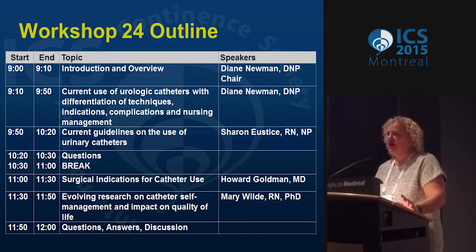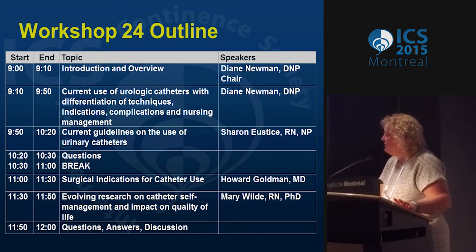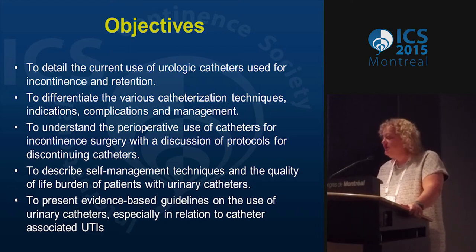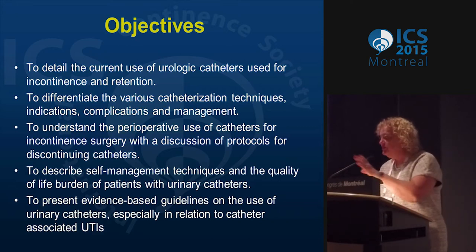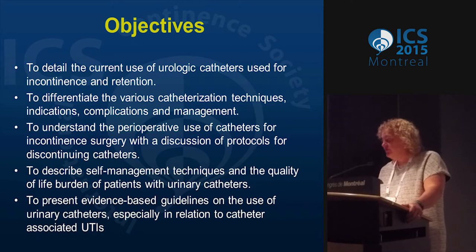What we want to do is give you an overview of urologic catheters — a nice mix of the catheters we're using and the evidence base in this area, which, as you'll hear from Sharon, isn't all that great. We'll also cover what we use around surgery and some evolving research that Mary has done on self-management. The objectives are to detail current use of urologic catheters for incontinence and retention, differentiate catheterization techniques, indications, complications, and management, understand perioperative use with protocols for discontinuing catheters, describe self-management techniques and quality of life burden, and present evidence-based guidelines especially regarding catheter-associated UTIs.